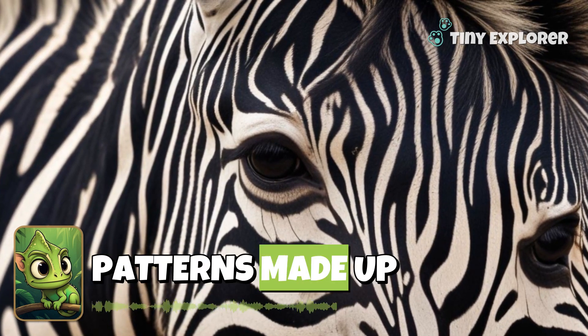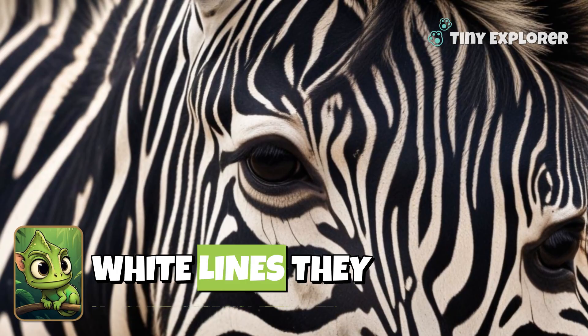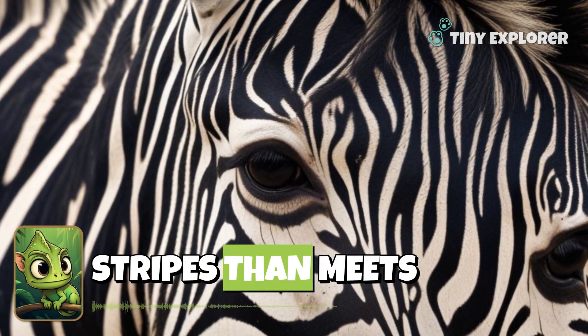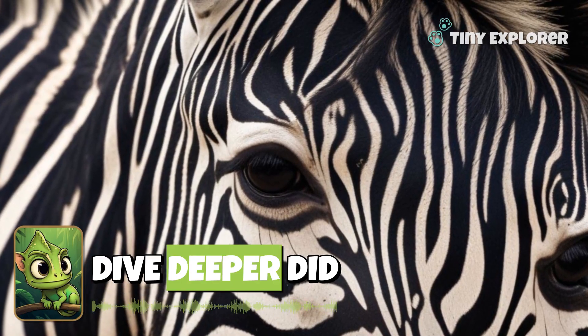Stripes are bold patterns made up of black and white lines. They look like cool pajamas, don't you think? But there's more to these stripes than meets the eye. Let's dive deeper.